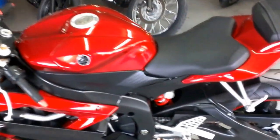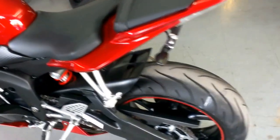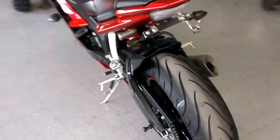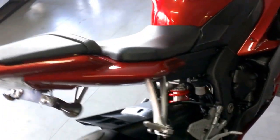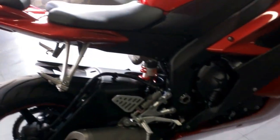Here we have a 2007 used Yamaha R6 crotch rocket for sale in candy apple red. This bike is super sharp and it is the real deal R6, with a fender eliminator kit and a tinted windscreen.